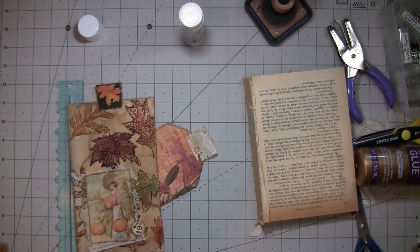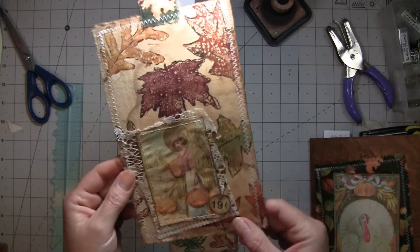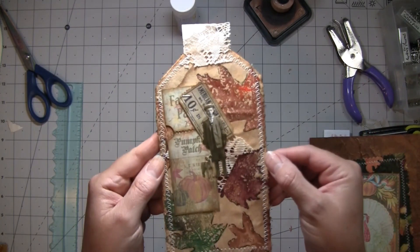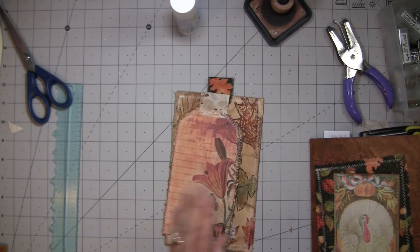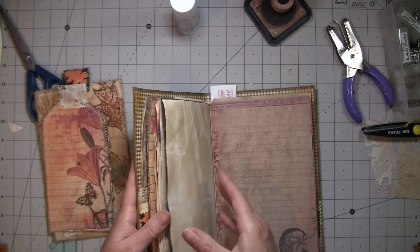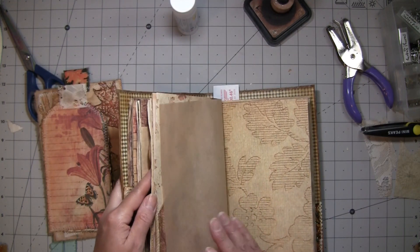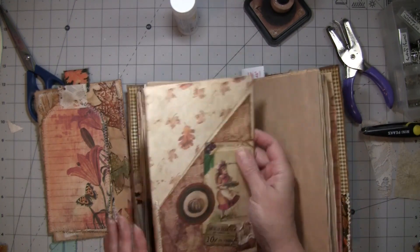I'll go stitch around those and I'll be right back. So that's that one — all stitched all the way around with a nice journaling spot on the back. I think they're kind of cool. That turned out really cool with that on the back. They will go in the pockets — I'm just about ready to sew in the signature. I decorated those yesterday, not on camera.